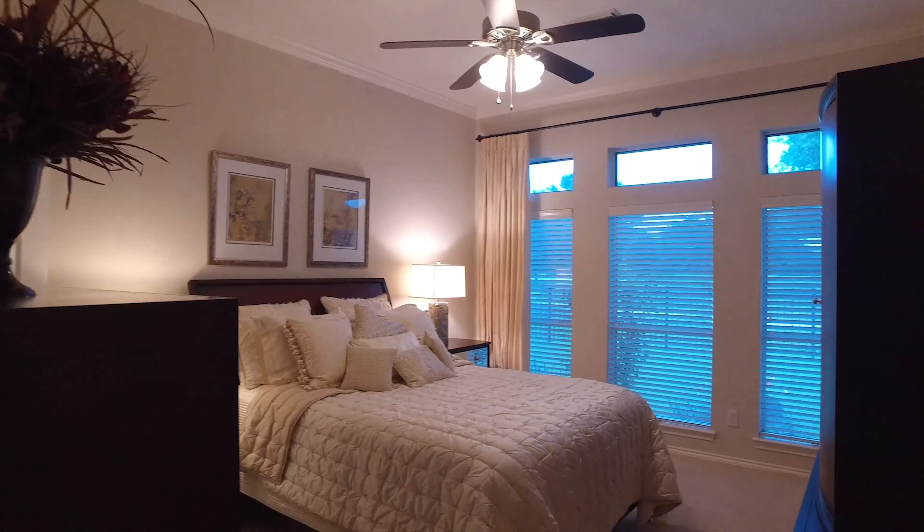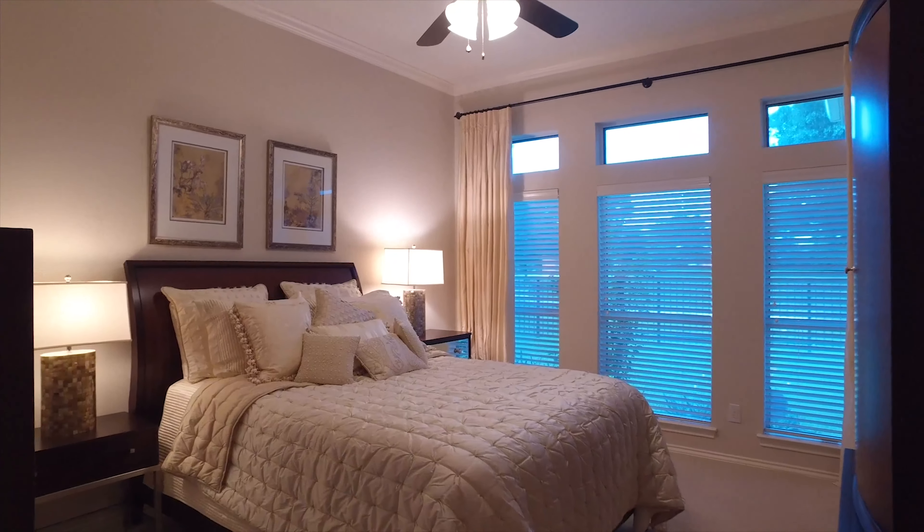Enjoy the fireplace in the family room. Just off the den is the master — nice and private, so romantic. With a great view, nice and private into the backyard with big windows.